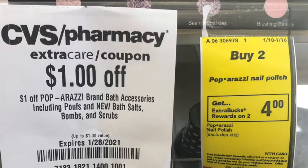Next I picked up the Paparazzi nail polish, which is buy two get $4 Extra Bucks, on sale two for $5. I picked up two for $5. I had a $1 Paparazzi cosmetics CRT that I loaded to my card, and I also had a $1 Paparazzi bath accessories CRT that glitched and attached to the nail polish, bringing my cost down to $3, getting back $4 in Extra Bucks — making the final cost free and a $1 money maker.